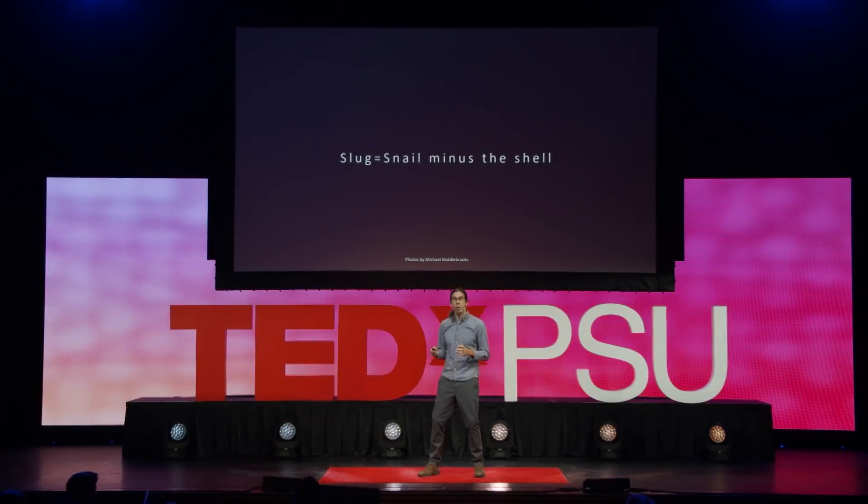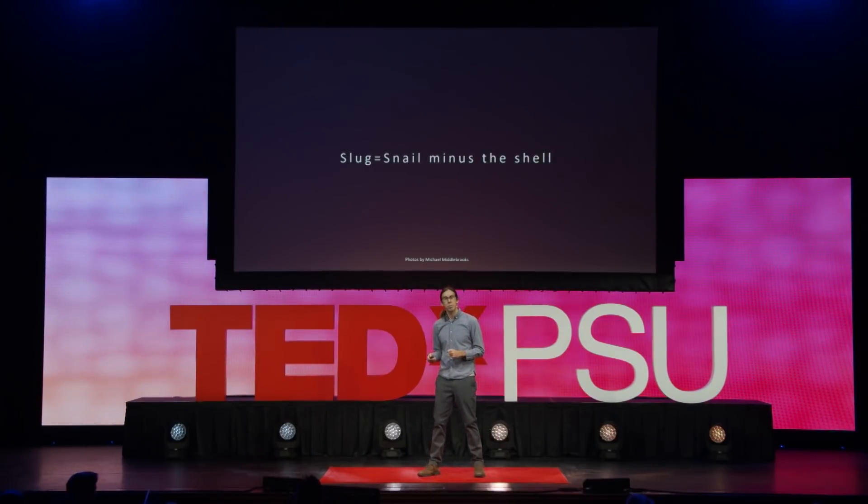My real passion is slugs. My favorite thing to do is go scuba diving in a tropical coral reef and look for sea slugs. A sea slug — or any slug — is a snail that over the course of evolution has lost its shell. This has happened multiple times, not as a single evolutionary event, but one that occurred over and over again. We have multiple unrelated groups of snails that have either greatly reduced or lost their shell over the course of evolution.